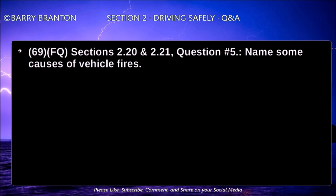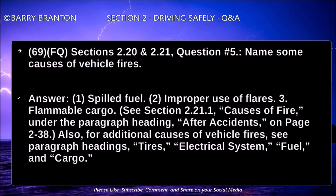Name some causes of vehicle fires. Spilled fuel, improper use of flares, and flammable cargo.